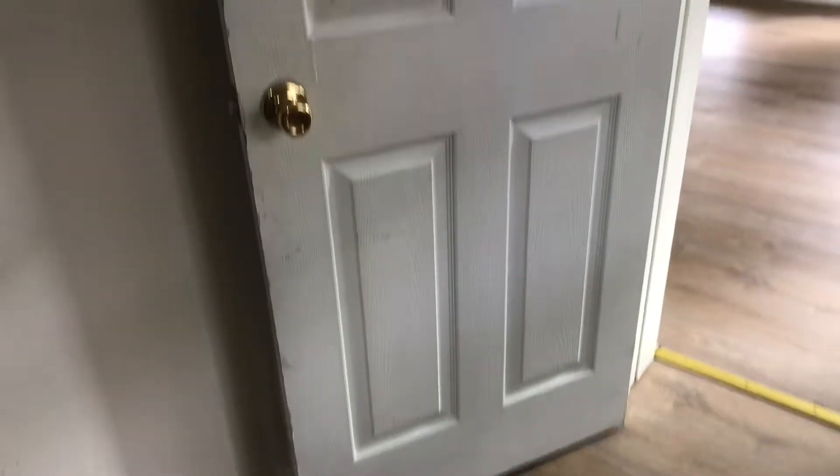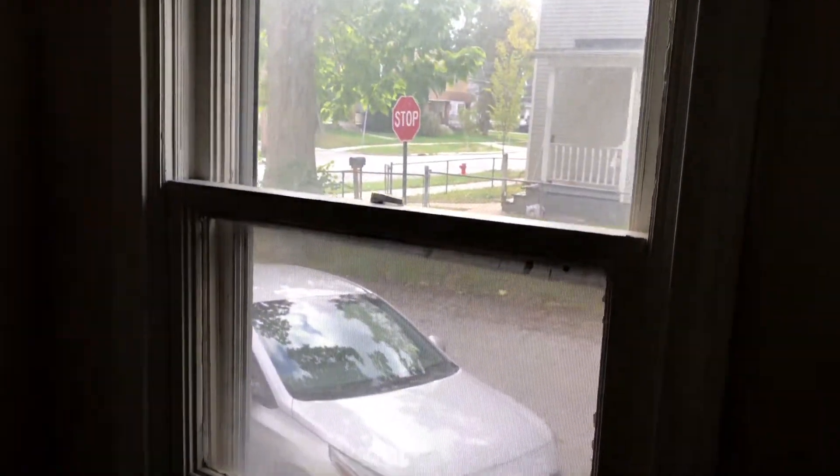The first bedroom — the floor needs to be swept up. The walls need to be touched up with paint; actually the whole walls and trim need to be painted. The door needs to be painted. The windows just need to be cleaned, and the lock is broken and needs to be repaired on the window.